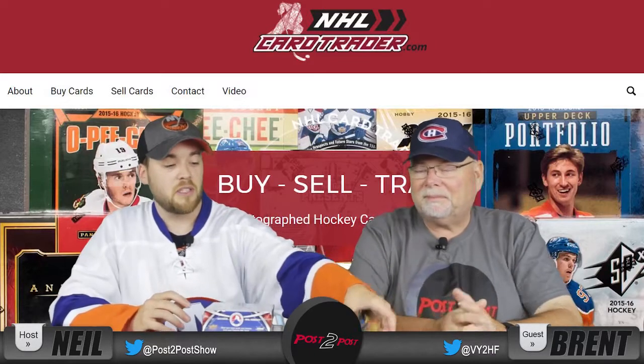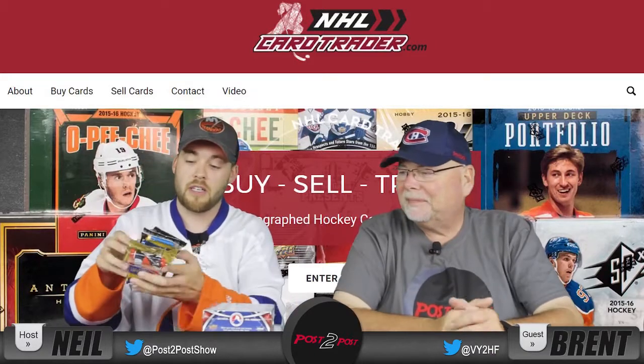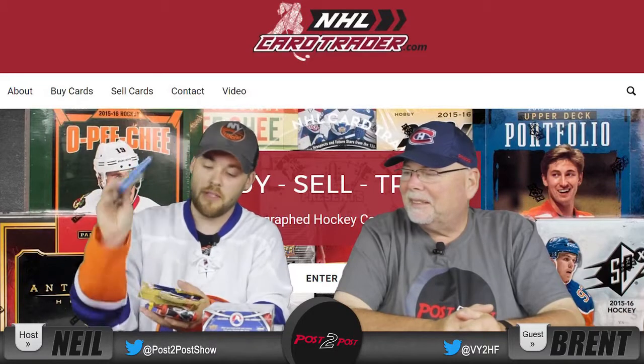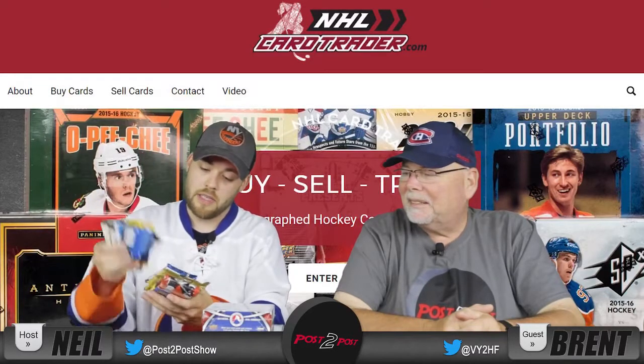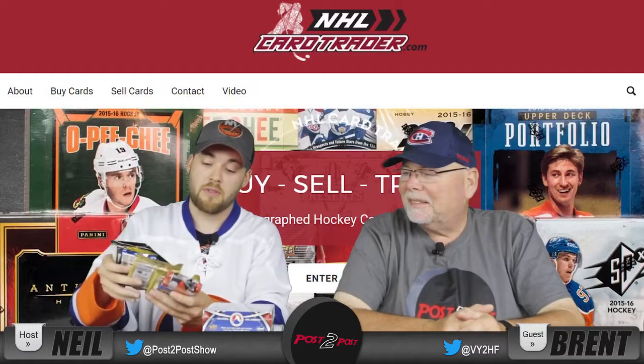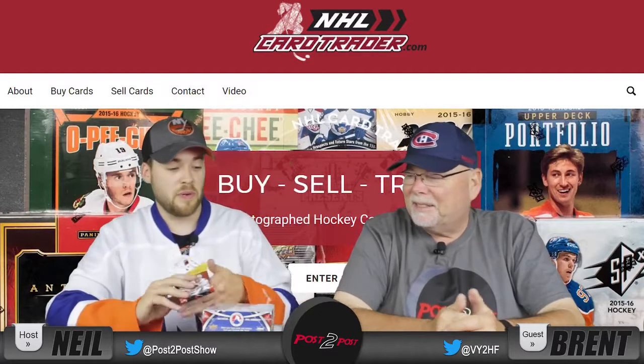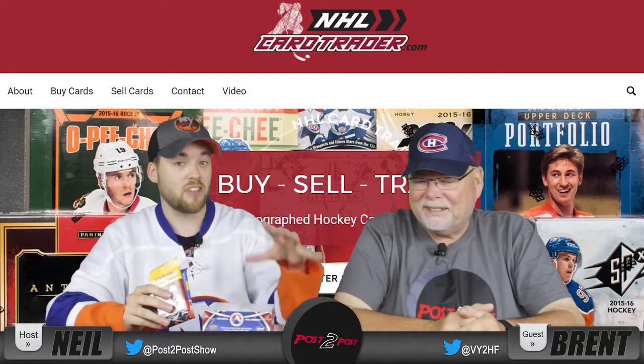This specific video is going to be opening old packages of cards. I don't know how he got these, but he has old packages here — 93-94, 92-93, 93-94. There's a ton of them here. What a flashback that's going to be. And all these are products he actually has on his site — you can go buy these and also buy individual cards.